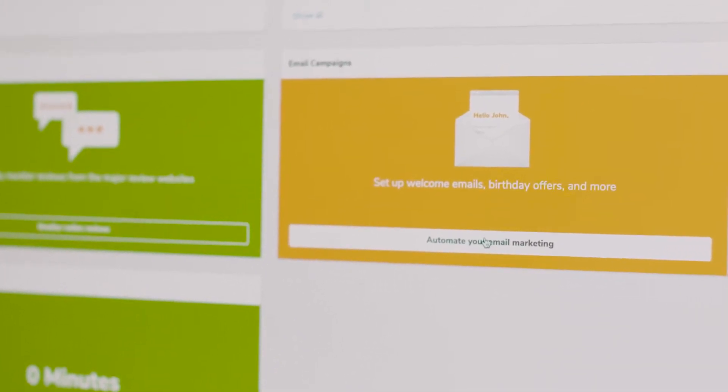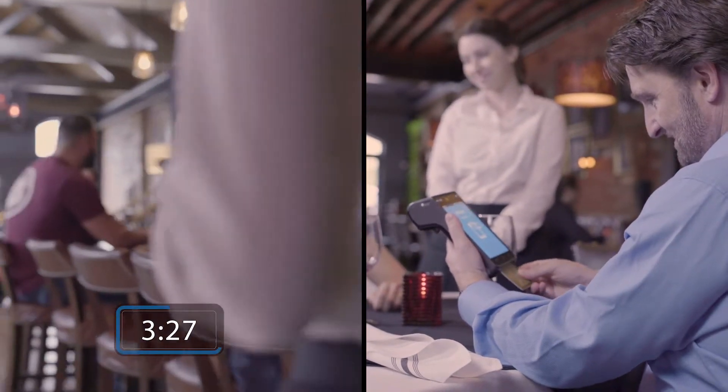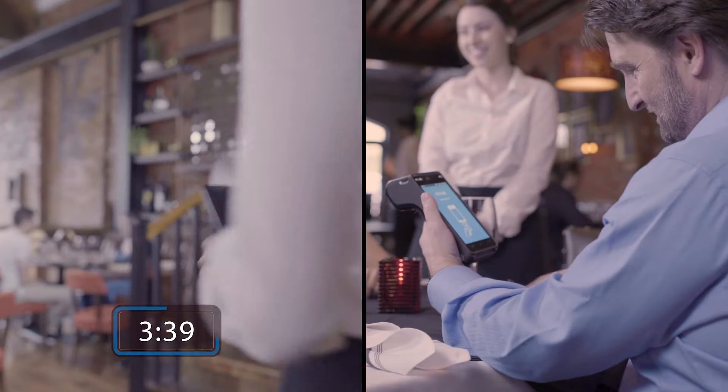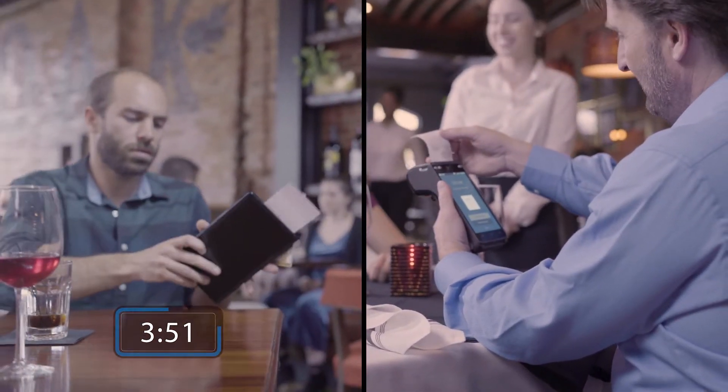Here's how it works. When the customer is ready to pay, instead of running back and forth to the POS system, SkyTab lets your waitstaff spend more time serving customers and turning tables. It's the ultimate way to boost your efficiency.